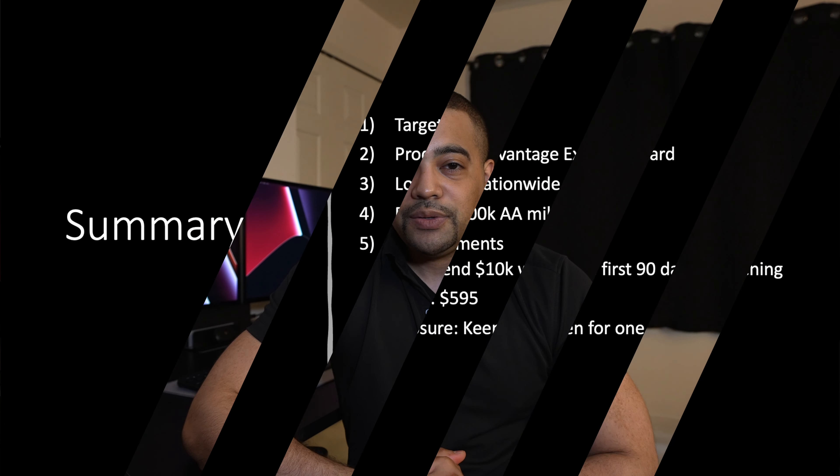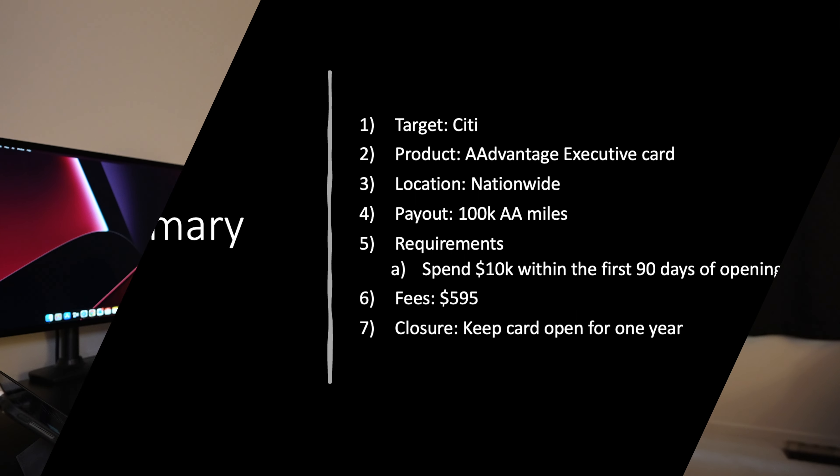Let's hit the summary slide. The target is Citi. The product is the American Airlines AAdvantage Executive Card. This is a nationwide offer. The payout is 100,000 American Airlines miles, which will go directly to your American Airlines account — so you do need an American Airlines account already if you're going to apply. It is free to set up. Requirements: spend $10,000 within the first 90 days of opening. Fees: $595. And closure: keep the card open for one year.